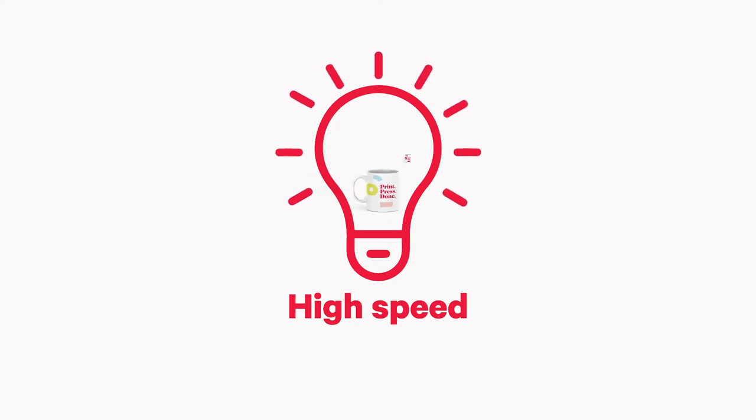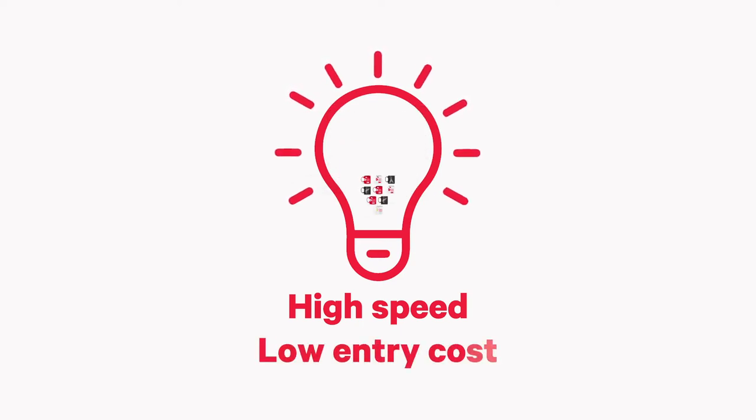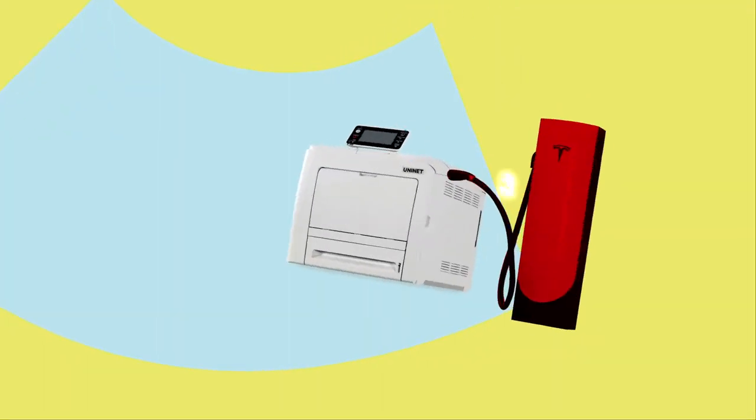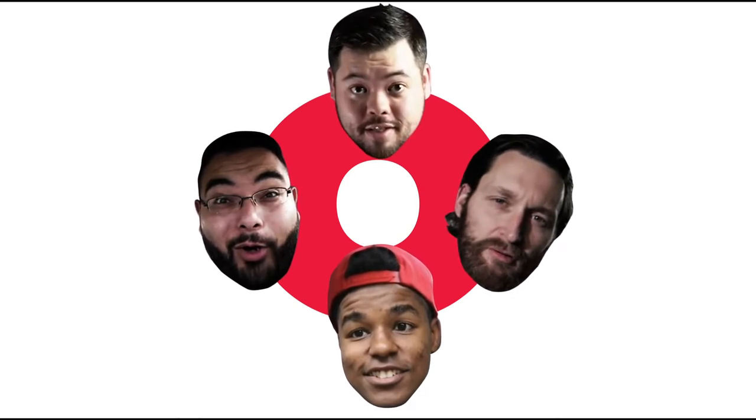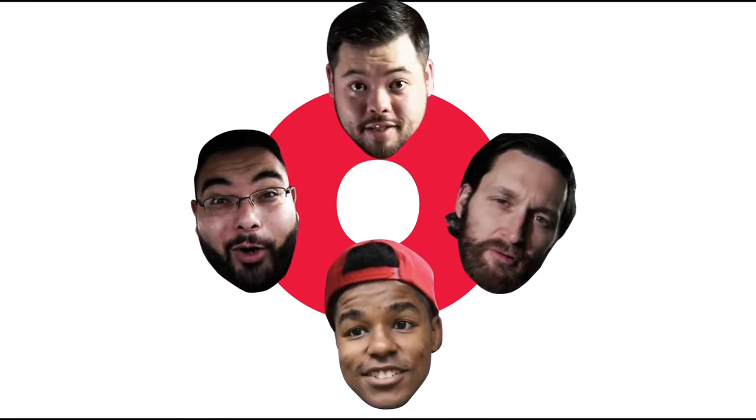As if that weren't enough, it allowed for on-demand printing and it was very affordable. Suddenly, white toner transfer printing wasn't just another car company breaking through on the back of a special feature — it was the Tesla of the printing industry. And even those industry experts who were once reluctant now could not help but be captivated by white toner transfer printing.